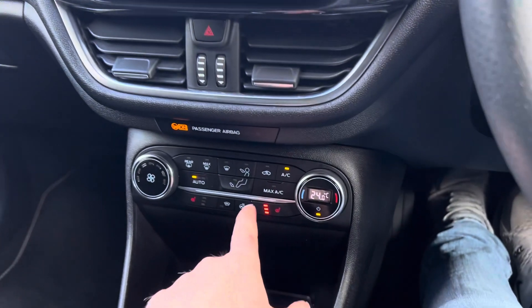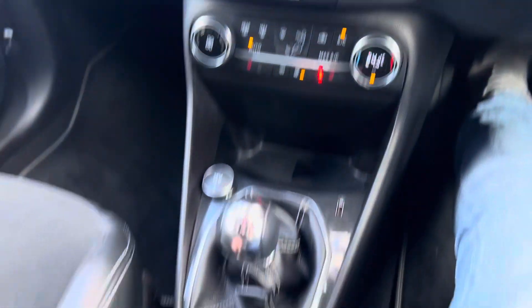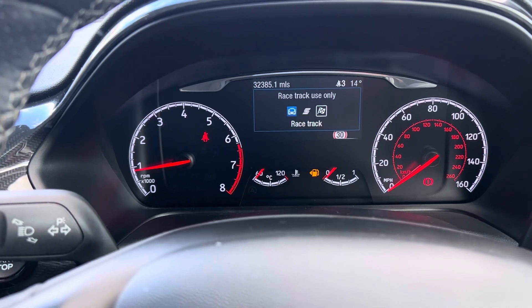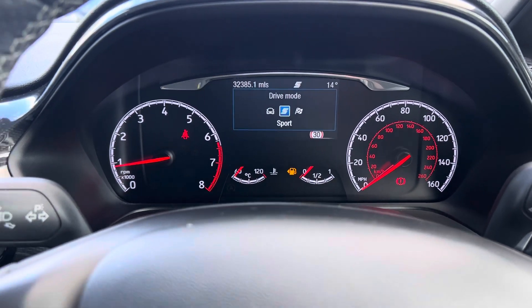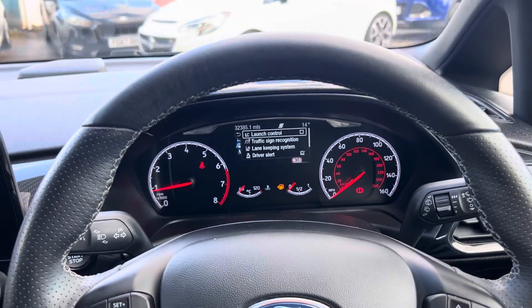There's a heated steering wheel, heated seats, a heated front windscreen, and climate control as well. You've also got different drive modes — you can toggle between Normal, Sport, and Track Use Only, which turns traction control off. If you put it into Sport mode it does open the valves up in the exhaust. The engine's cold at the moment so I'm not going to rev it for the video, but as you can see it's a lovely car.